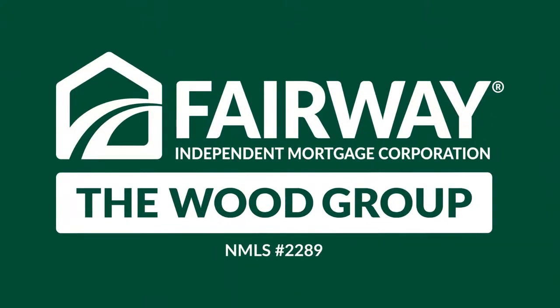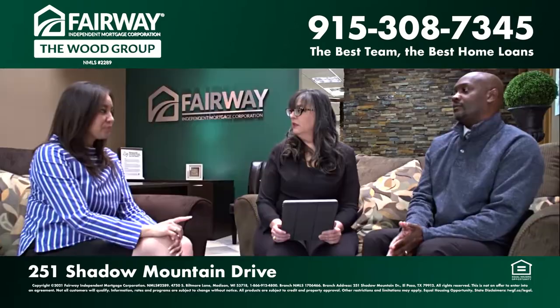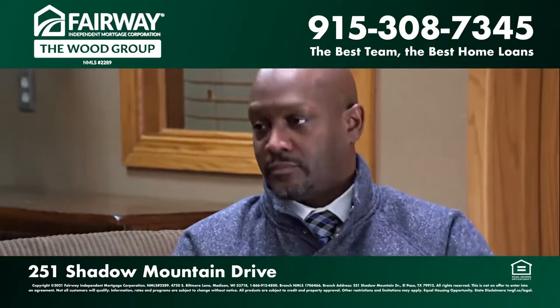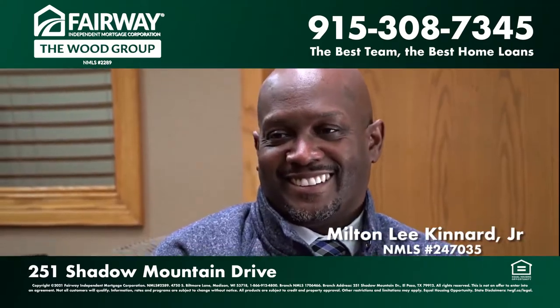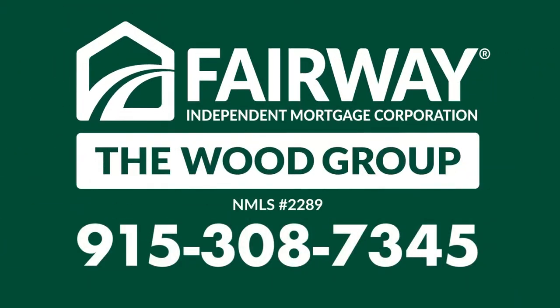With over 50 years of combined experience, the Wood Group of Fairway Independent Mortgage Corporation delivers outstanding personal service. This tight-knit team of professionals believes everyone, no matter their financial history, deserves the opportunity to have an affordable mortgage. The Wood Group is growing our Texas and New Mexico communities one mortgage at a time. Call them at 915-308-7345.